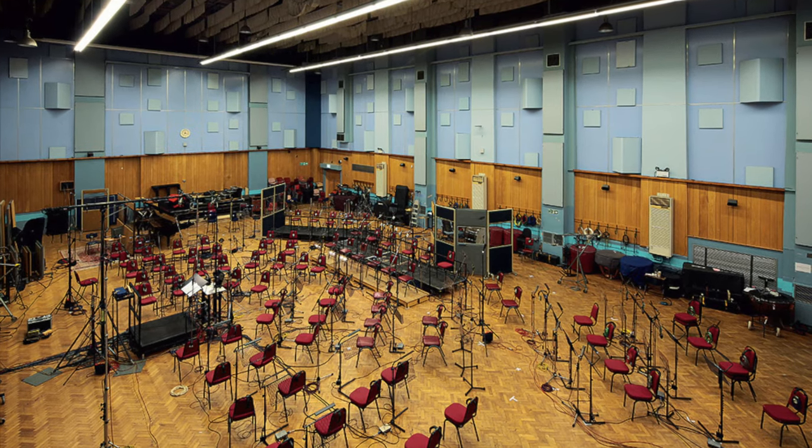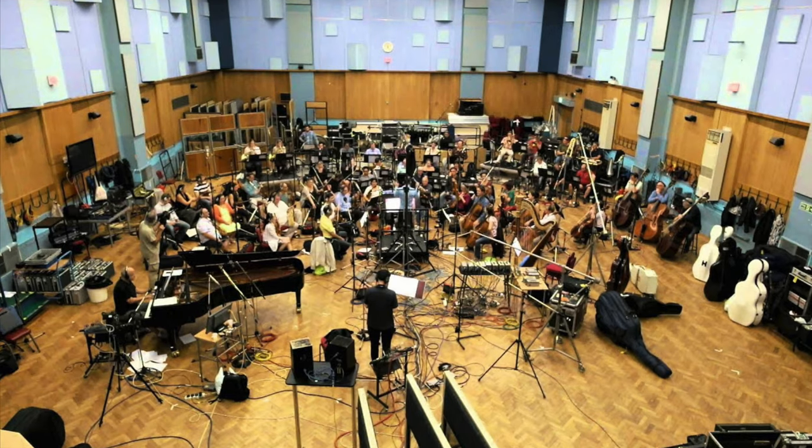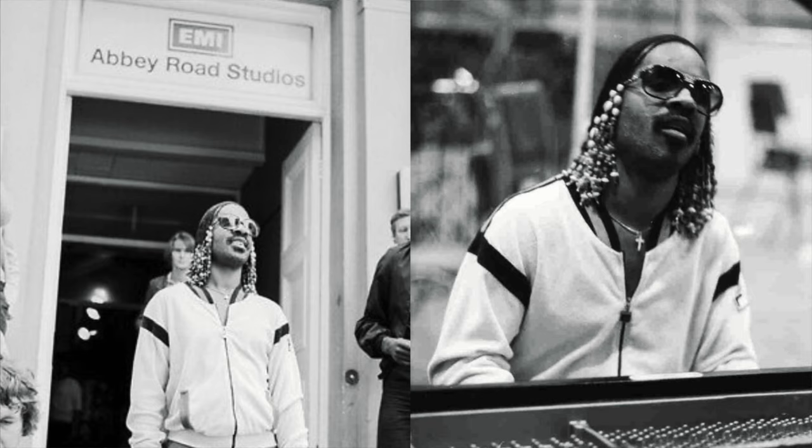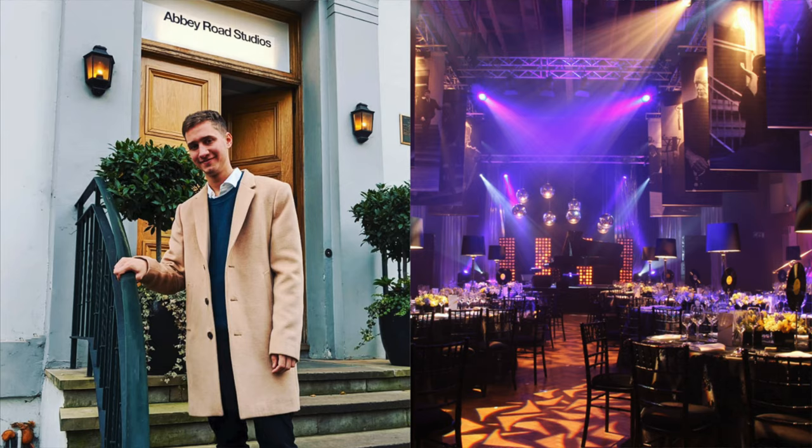Abbey Road is not open to the public, but I've been inside the studios many times, so let me show you a few pictures. There are three main studios. Studio One is the largest recording space in the world — it really is huge — and it's mostly used for orchestras. A lot of famous classical music recordings have been made here, and also a lot of famous film scores, like Indiana Jones, Lord of the Rings, Harry Potter, and Star Wars. Many pop artists recorded here too, like U2, Kanye West, and Stevie Wonder. The Beatles also did some recordings here, like the orchestral part of A Day in the Life. It's so big that you can also hire the place for events — for example, my graduation party was here.